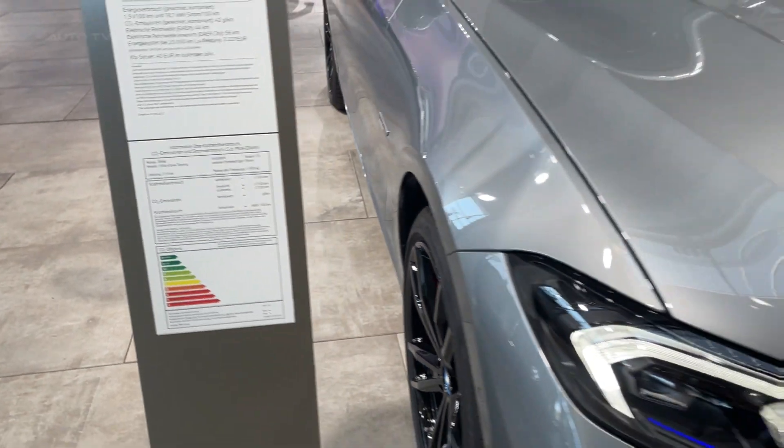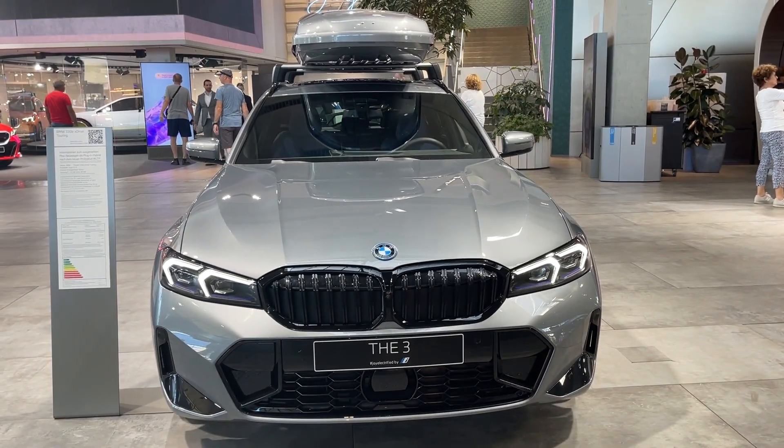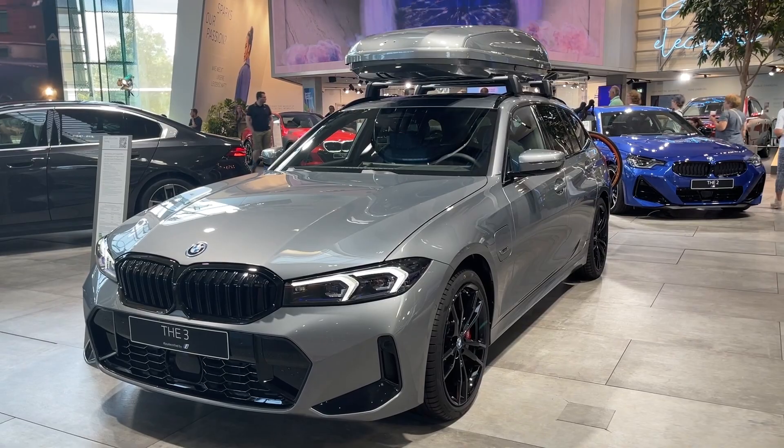The 2024 BMW 330e, with its blend of sportiness, luxury, and efficiency, remains a strong contender in the sport luxury sedan segment, embodying the qualities that have made the 3-series a benchmark in the automotive industry.